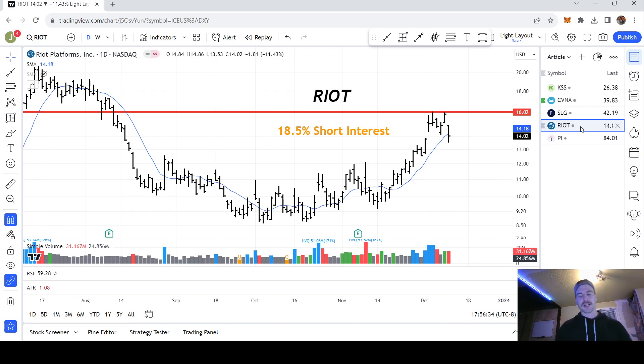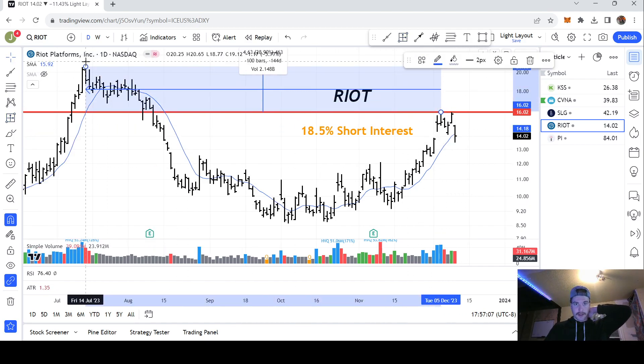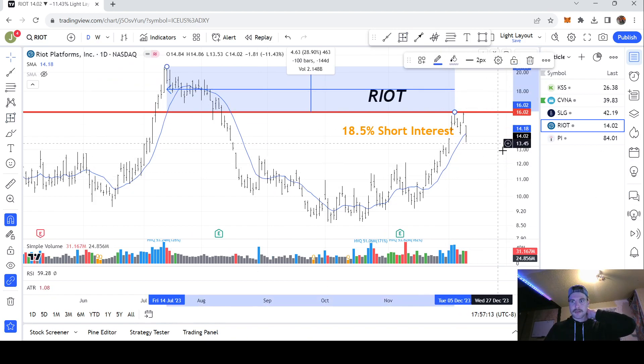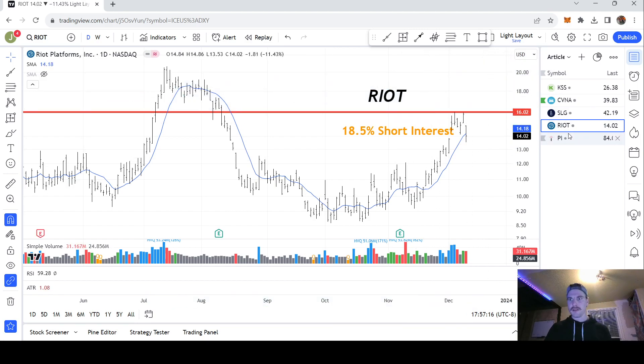Next up we have Riot. If you've been watching the channel, I've been talking about this one a lot because I'm in it. I actually got out today from the close below the 10-day, so now I'm looking to re-enter. This one also has high short interest, so not only is it a crypto-driven stock, it's also a potential contrarian-driven stock. We're trading the $16 level — if price can trade sideways for a bit and then break out above $16 on high volume, that's your trigger. This one can really move. Your first target up around $20 or so is going to be a 29% move.